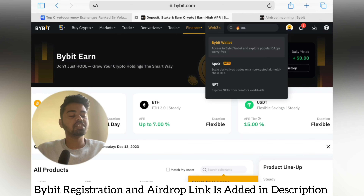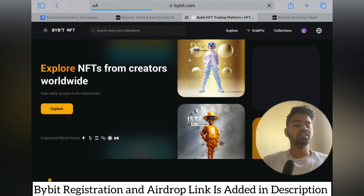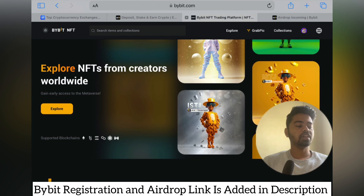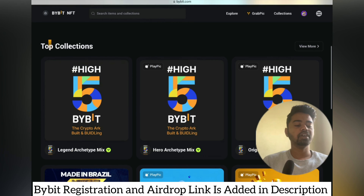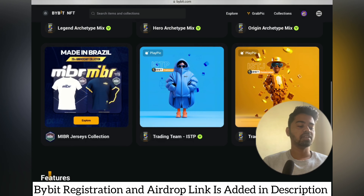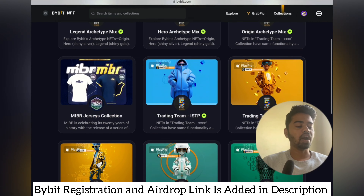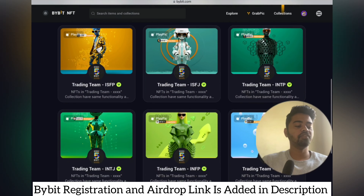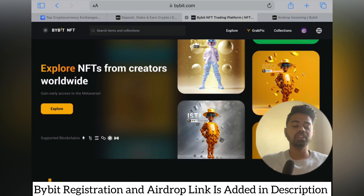Under Web3 you will see the Bybit Wallet, Apex, and NFTs. You can transfer your funds from assets to the Bybit wallet and choose different NFTs from creators worldwide. Under NFTs you can see top collections, explore NFTs, and engage with the Bybit crypto ecosystem. You can go with NFTs, but make sure to first understand the risks — only choose NFTs that have good fundamentals.